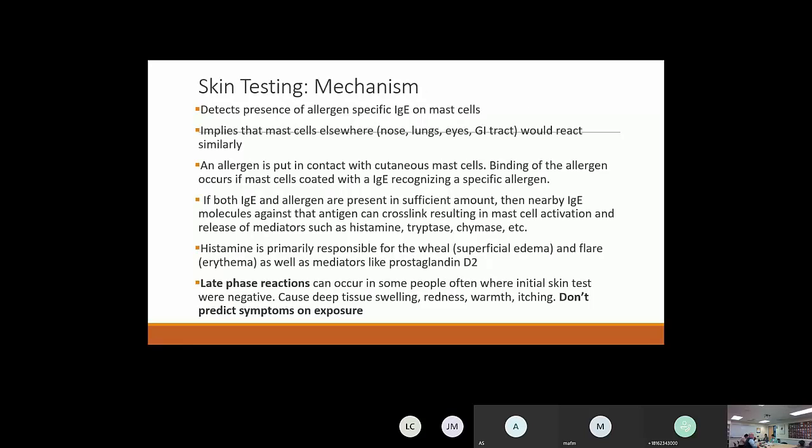What's the mechanism of skin testing? We're trying to detect the presence of allergen-specific IgE on mast cells. When we do skin testing and look for reactions, we assume that mast cells in the skin are similar to those in the eyes, nose, lungs, and GI tract, and would have a similar response with allergen exposure. An allergen contacts the cutaneous mast cells, binding of IgE occurs, and with enough allergen, cross-linking stimulates cell activation, resulting in a wheal and flare.